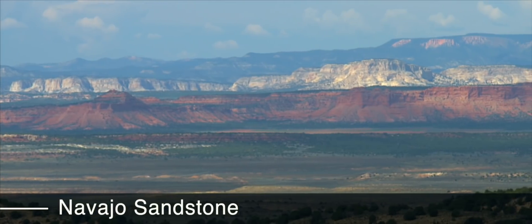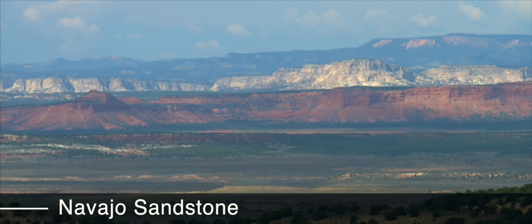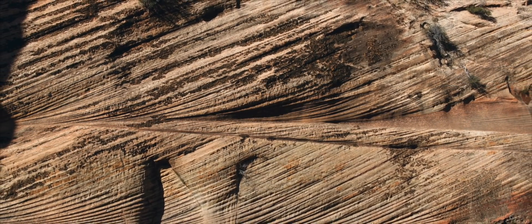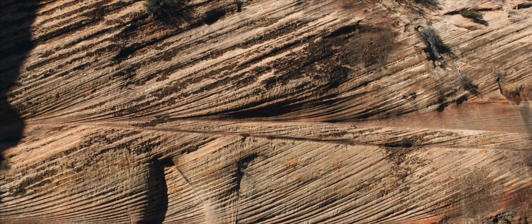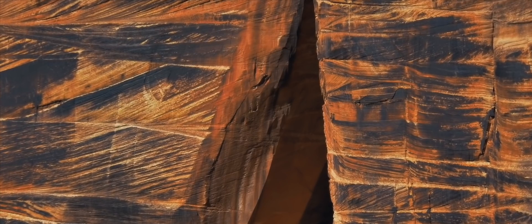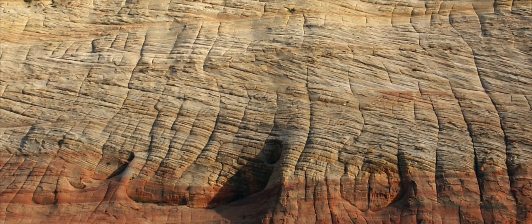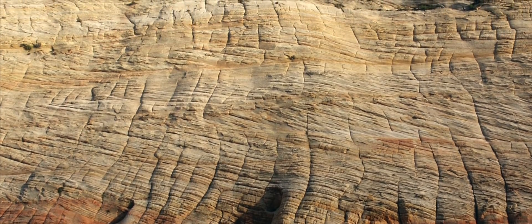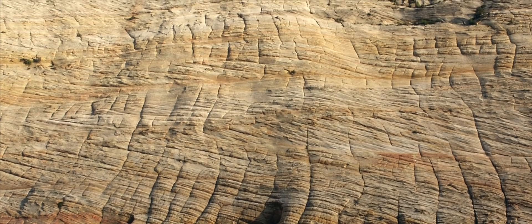The layer above the red layer is the Navajo sandstone — that's the primary white cliff, the one in Zion National Park. It has diagonal layers inside called cross beds. Those cross-bedded sandstones show evidence of current moving sand as massive dunes — maybe 60 to 100 feet high — moving as currents swept sand grains along in a deep ocean.